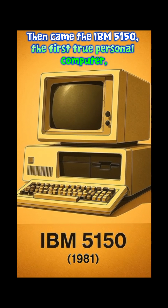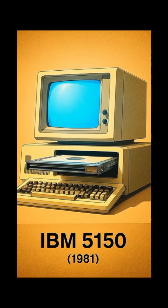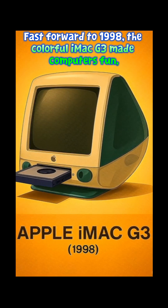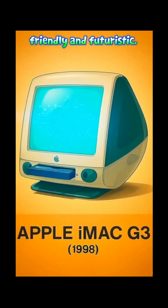Then came the IBM 5150, the first true personal computer, bringing computing to homes and offices. Fast forward to 1998, the colorful iMac G3 made computers fun, friendly, and futuristic.